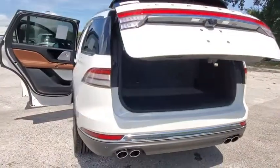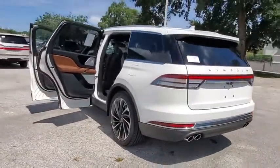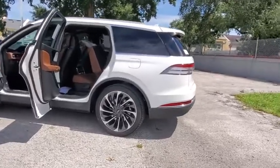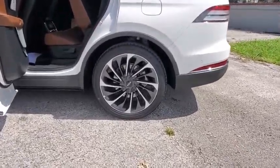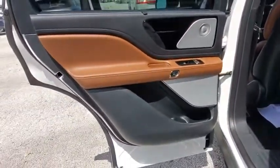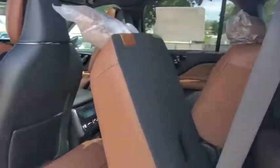Here are some of this vehicle's great options: backup camera, anti-lock braking system, power liftgate, navigation system, steering wheel audio controls, keyless entry, power passenger seat, remote engine start, traction control, lane departure warning, stability control.